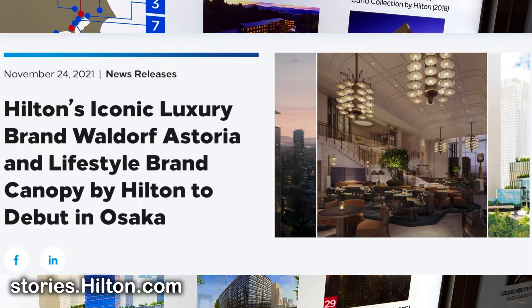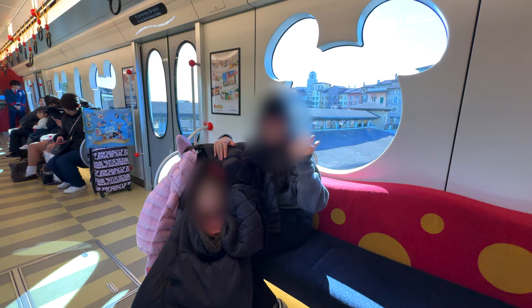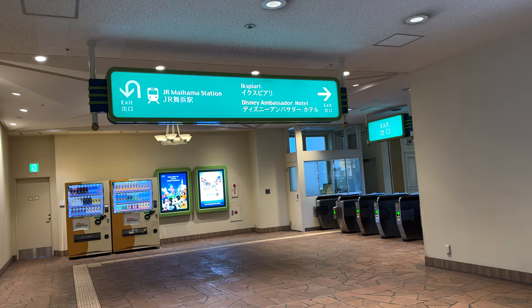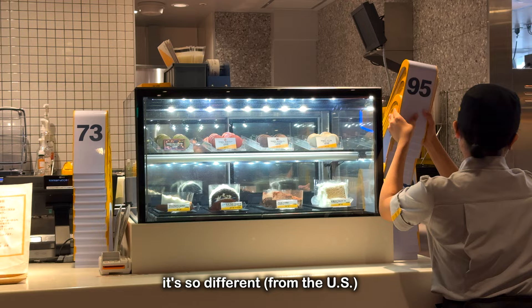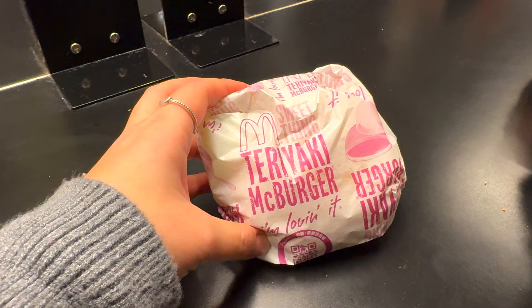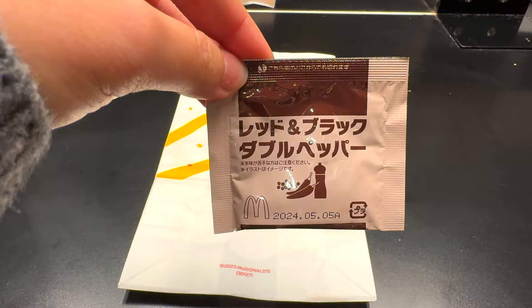This baby carrier is from 7AM and I bought it from Nordstrom online — it's super thick and keeps him warm. Even with a puffer jacket inside he starts sweating, so this works perfectly. It's adjustable from infant to toddler. Now we're going to Expiari to try McDonald's Japan — the menu is so different. They have macarons and other desserts at their McCafe, plus chicken nuggets, edamame soybean and corn, teriyaki burger, and shaka shaka potato with red and black double pepper powder.